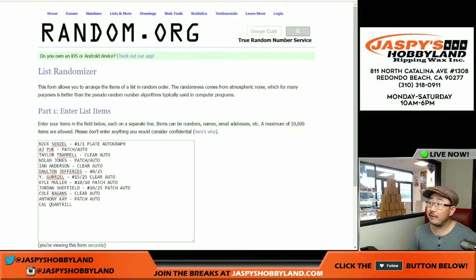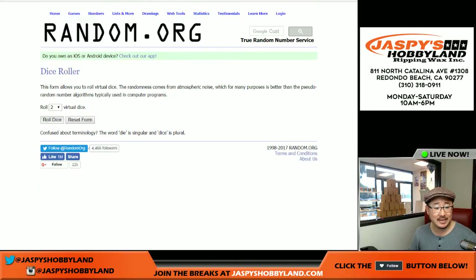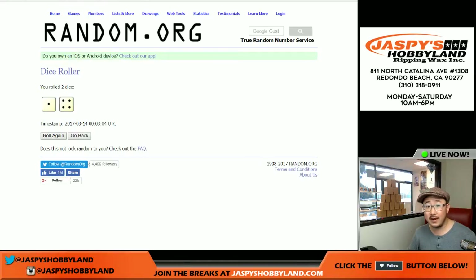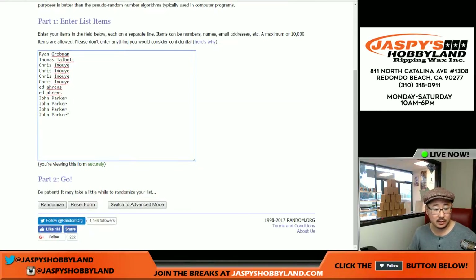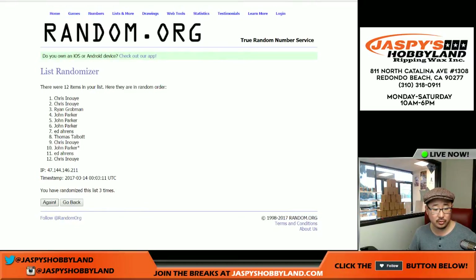Welcome back, folks. As you can see, I got all the hits typed in — 1, 2, 3, 4, 5, 6, 7, 8, 9, 10, 11, 12. Perfect — 12 hits, 12 spots. Randomize each list — 1 and a 4, 5 times. Then 4 more times: 1, 2, 3, and 4 for a total of 5 times.